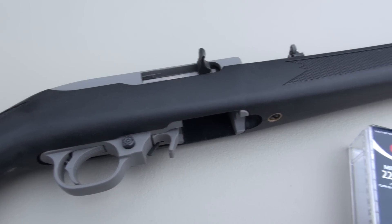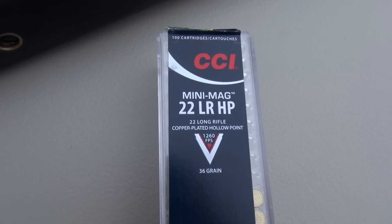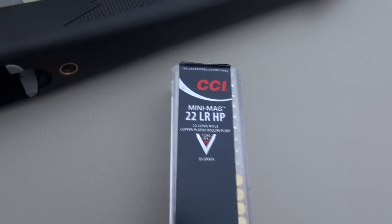Breaking out the Ruger 10-22 today, testing some ammo — the CCI Mini Mag, 22 Long Rifle hollow point. This is 36 grains, with an advertised muzzle velocity of 1,260 feet per second.